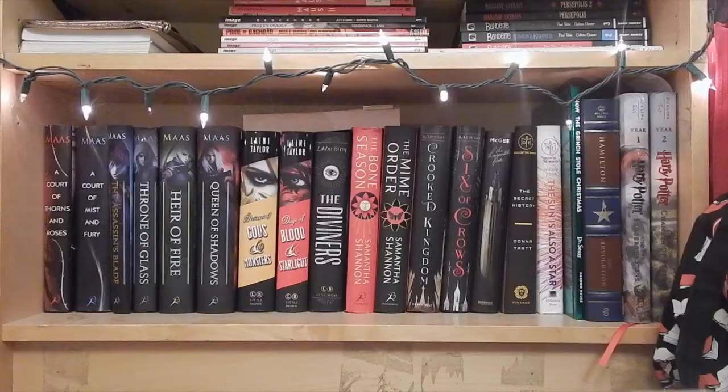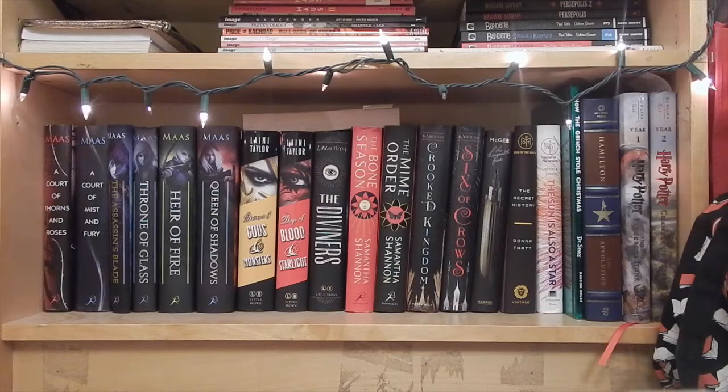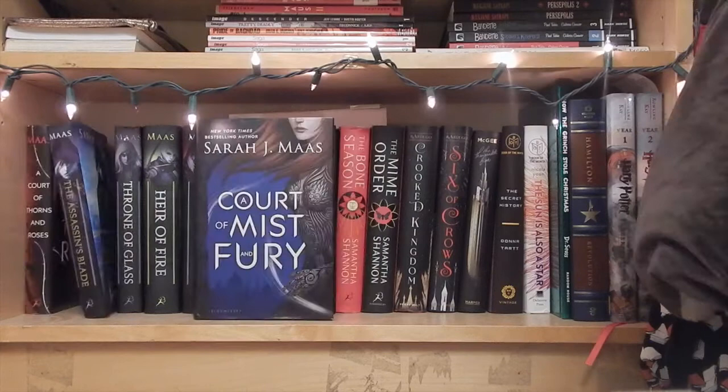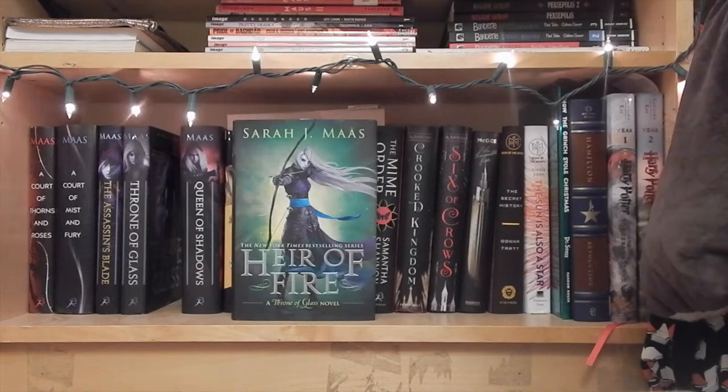Then all the way at the bottom here we have my taller books. And you can see, kind of off to the right-hand side, are a couple of totes — those are where I keep my library books. I need to go back to the library. The library books that I need to read, I keep on my bedside table. A Court of Thorns and Roses, A Court of Mist and Fury, The Assassin's Blade, Throne of Glass, Heir of Fire, and Queen of Shadows, all by Sarah J. Maas.